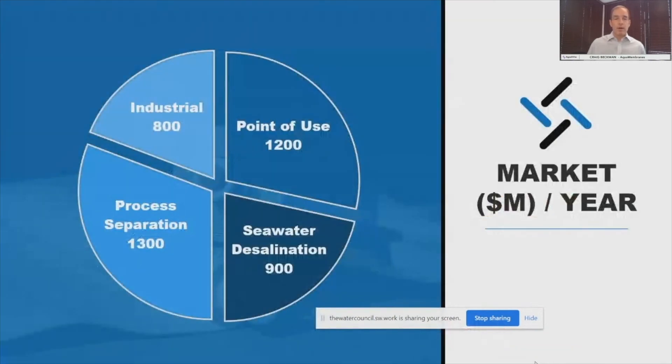It's a large market segment. $3 to $4 billion annually are purchased in reverse osmosis and other spiral wound elements. At this point, AquaMembranes is going direct, so we're going to serve the industrial market — it's about $800 million of annual purchase. The other three large segments — point of use, desal, and process separations — we're looking for partners.